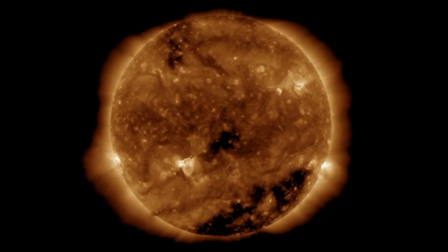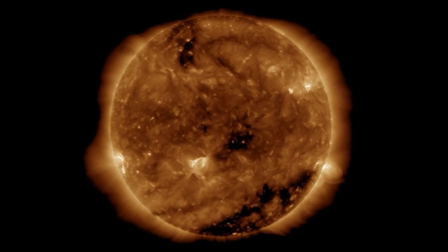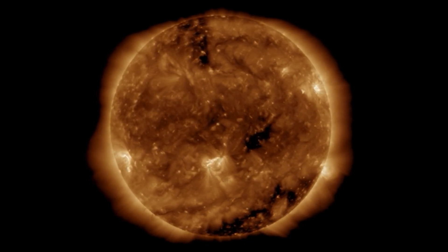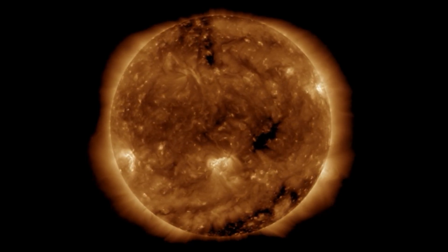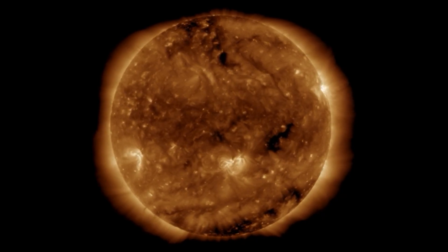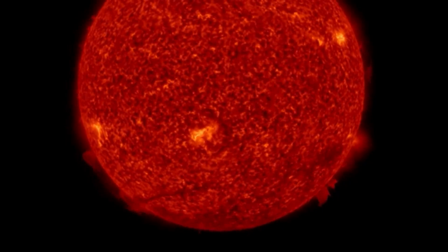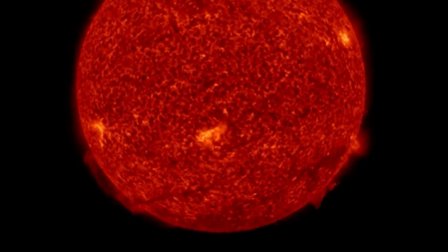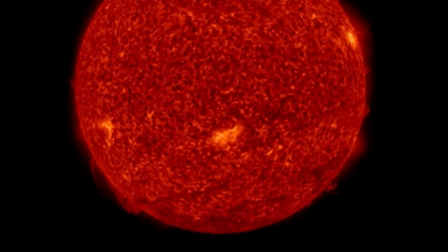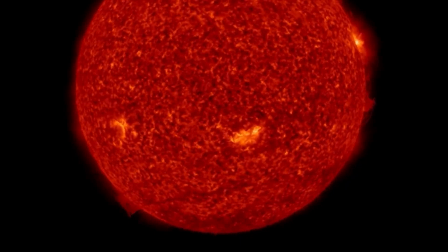Amazing images coming out of SDO today. Going to leave you here, looking at 304 angstroms — dancing plasma filaments. Stay aware and prepared. Stay tuned to the update tonight; we'll get a full update on where this C-class Earth-facing flare is heading. Thanks for watching today. Please share this video with your friends and family from around the world as we embark on Solar Cycle 25.